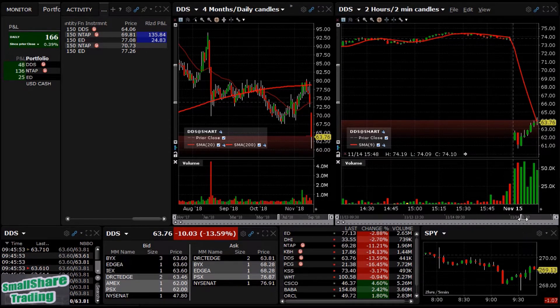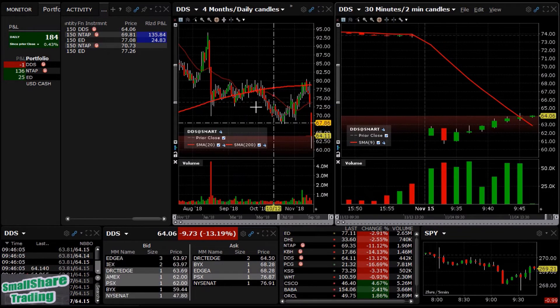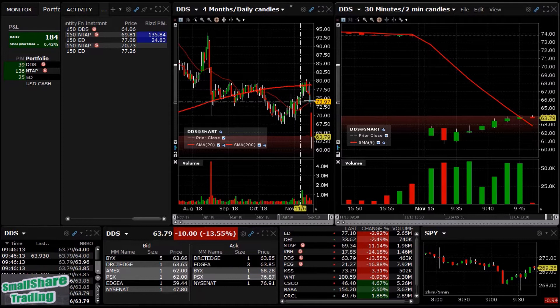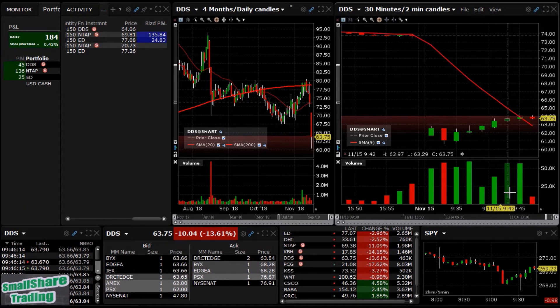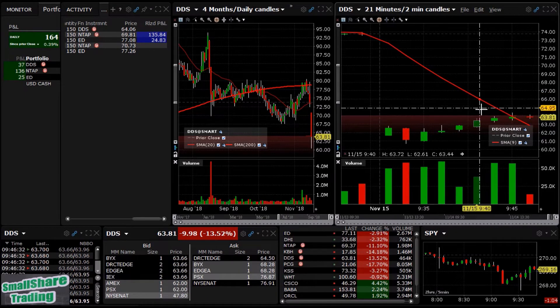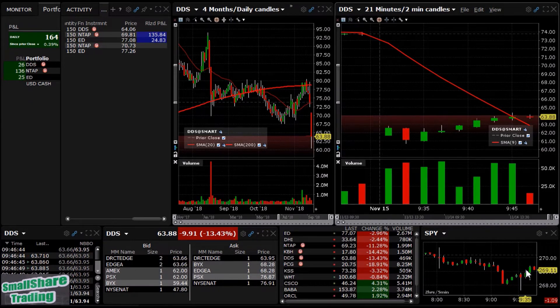Here it comes — DDS is coming our way. Daily looks okay for a short, not great, because it had been pretty much choppy all year. Then the past couple of days we had a decent drop — intraday it gaps down, gets bought all the way up over the nine, and now it's declining. Stop-loss will probably be over 65, and target I like around 63. It's a decent mover but I've got to keep an eye on the market as it's slowly climbing.